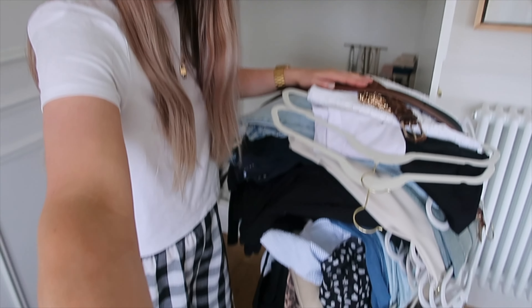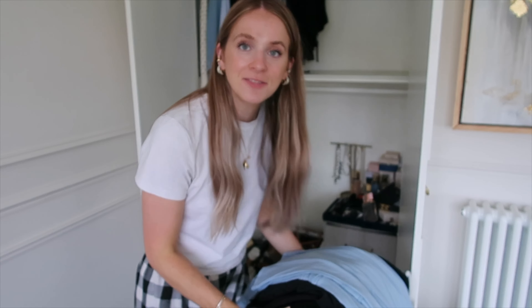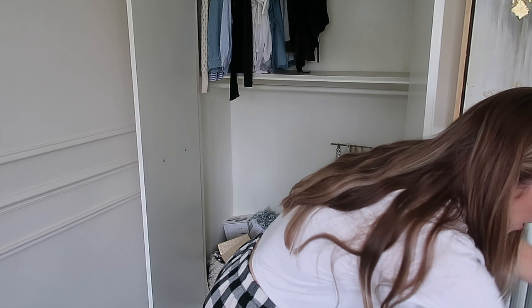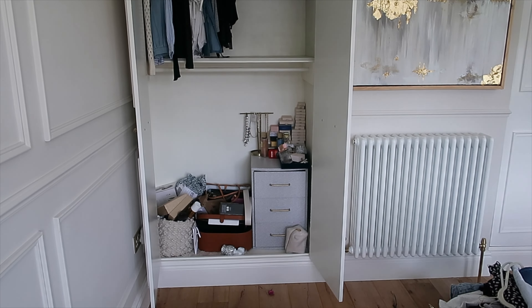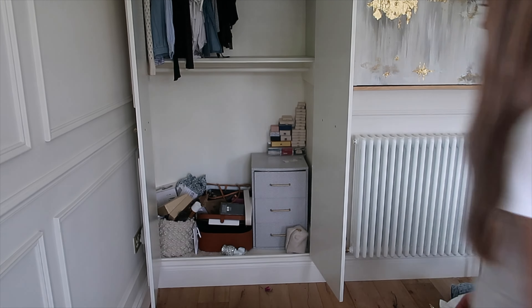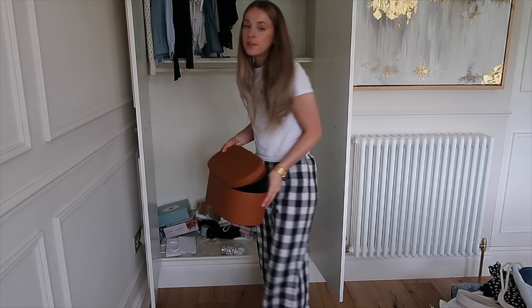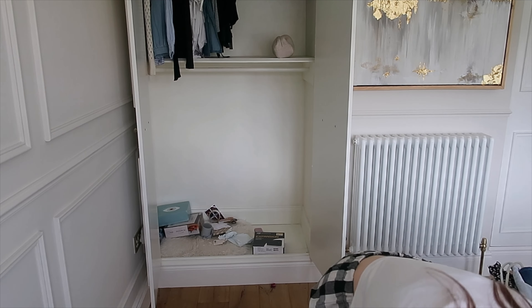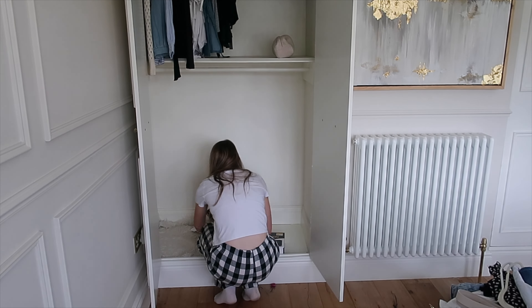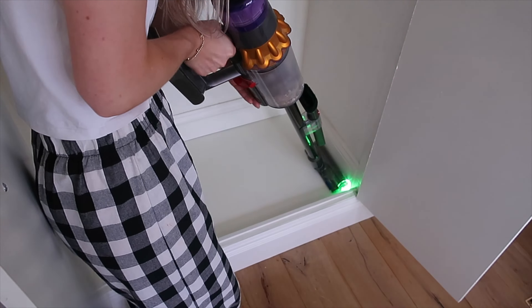I've got the stuff I'm keeping here on this chair — there's quite a lot still. Before I put them back in I'm going to empty the bottom first because it's going to be easier to clean if I don't have all my trousers there. I've found my charger — thankfully!